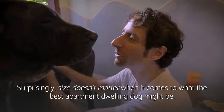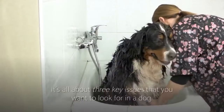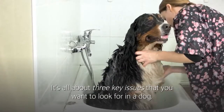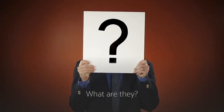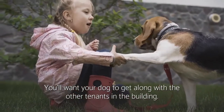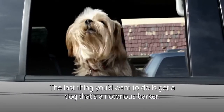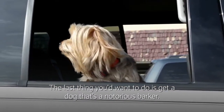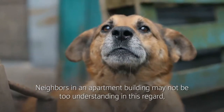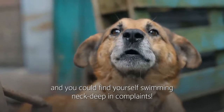Surprisingly, size doesn't matter when it comes to what the best apartment dwelling dog might be. It's all about three key issues that you want to look for in a dog. Number one: friendliness. You'll want your dog to get along with the other tenants in the building. Two: noise. The last thing you'd want to do is get a dog that's a notorious barker. Neighbors in an apartment building may not be too understanding in this regard.